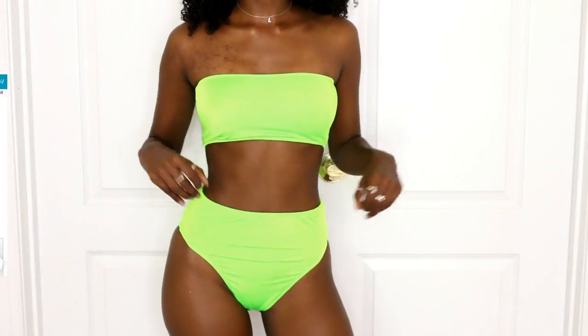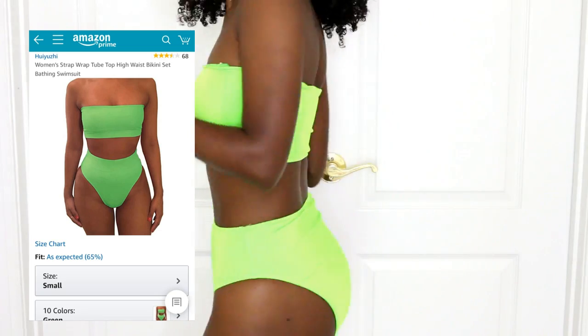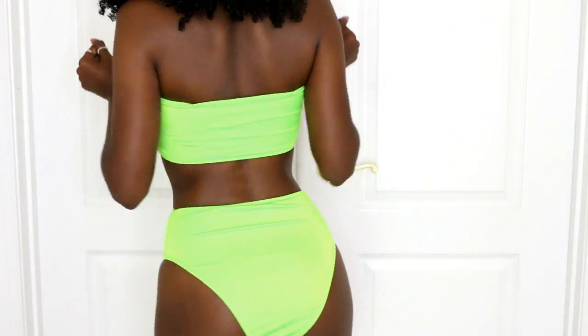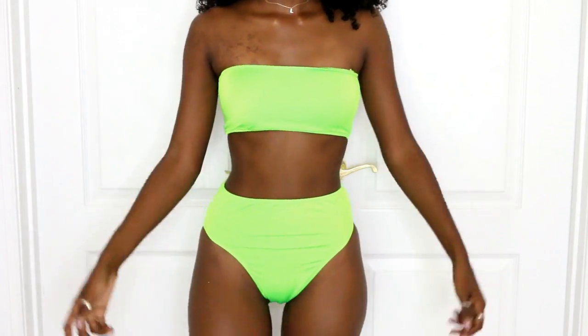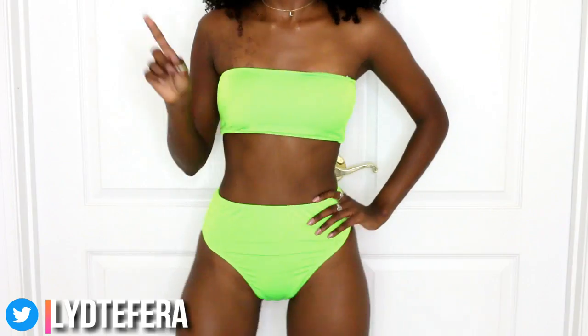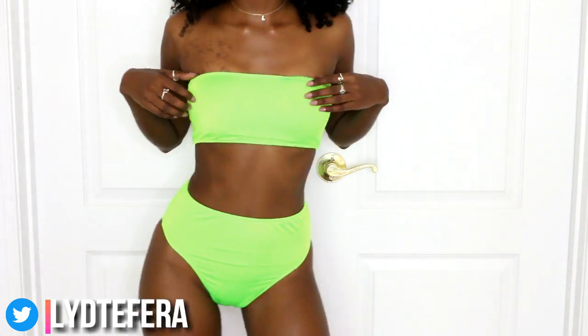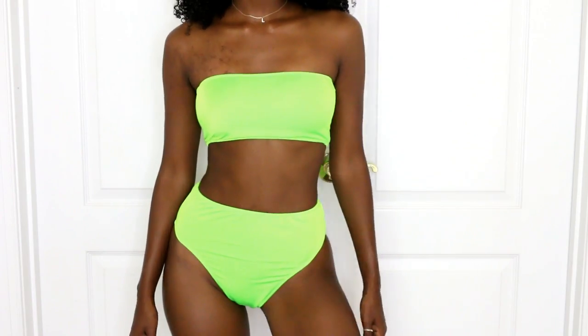Here we have this awesome lime neon green bikini. It's high-waisted with a strapless top and it was only $12.99 from Amazon — how much better does that get? I love it. This color is so fun for summer. I got a size small and everything fits great, true to size. The bottoms aren't too big and the top is great if you have a small bust — it's nice and stretchy too.